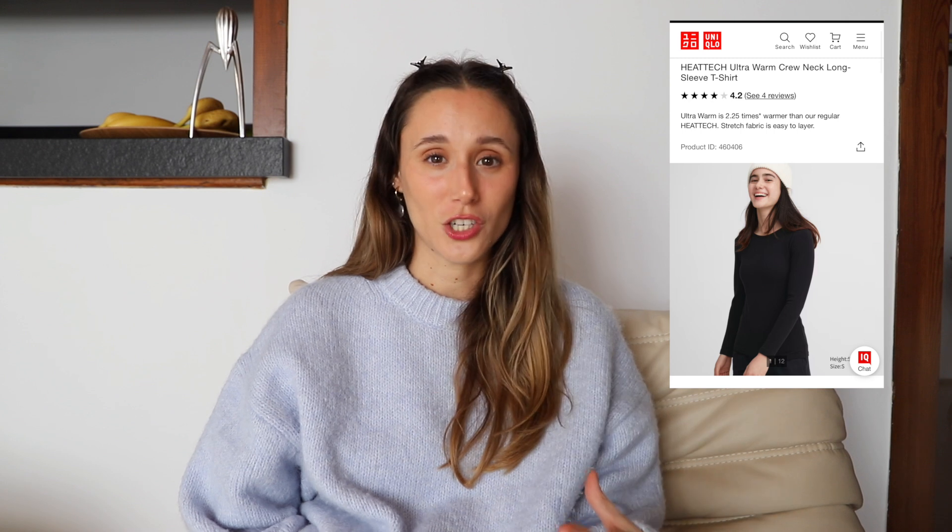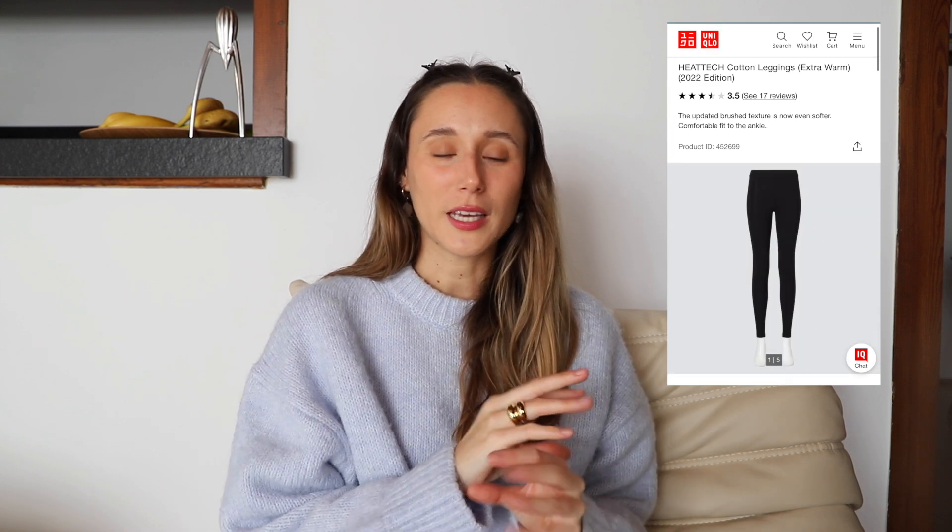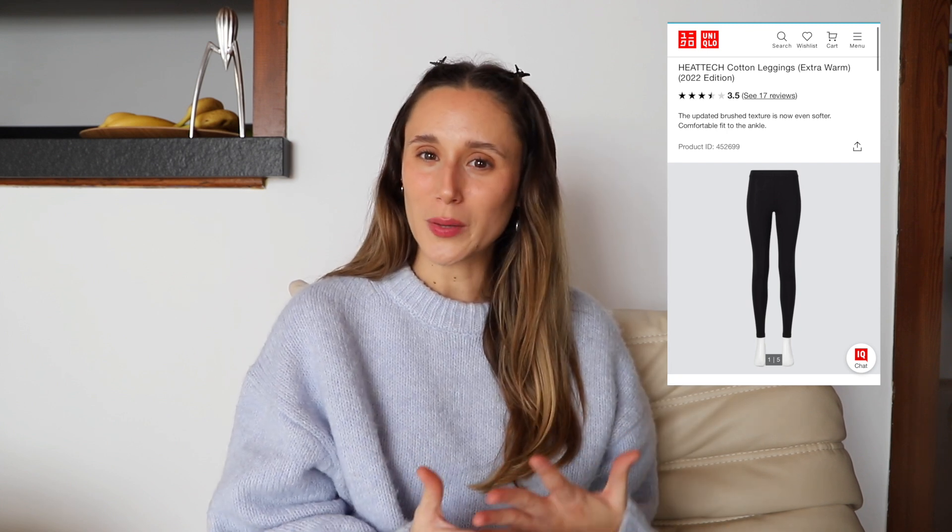I also love their HeatTech leggings and t-shirts. They are amazing for winter — they keep you so warm and again the quality feels amazing, keeping in mind the price point. Uniqlo items are so good.